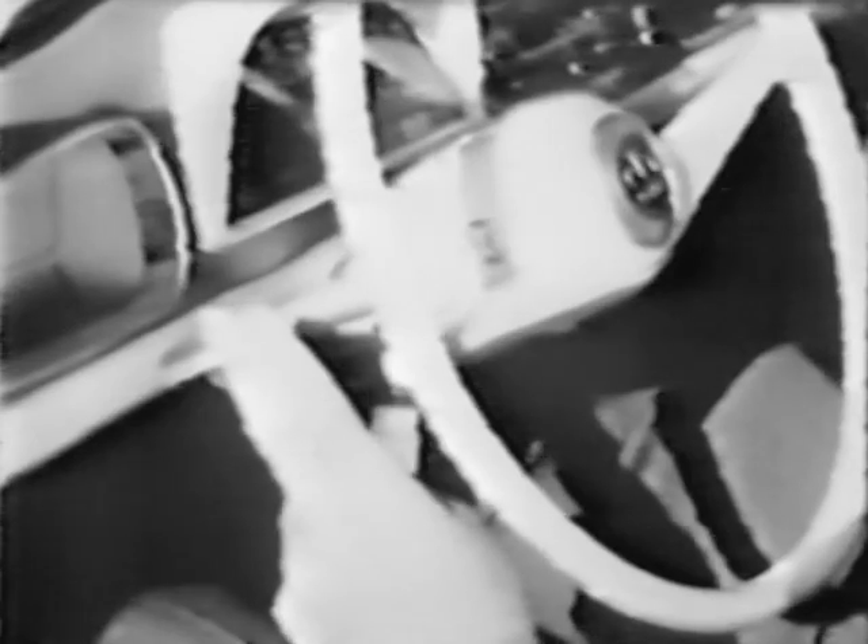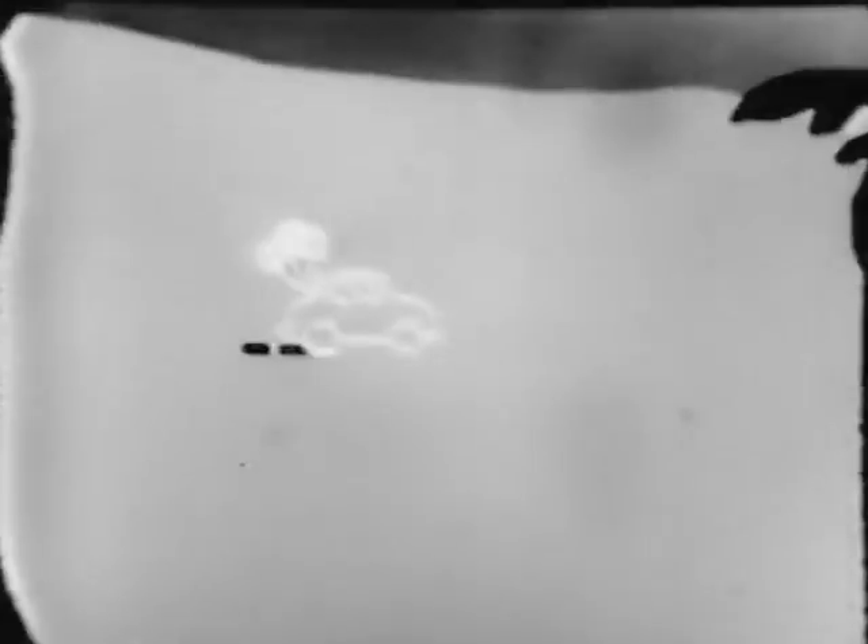Andy has roller skates and twice the fun. Even has a city horn and a country horn. That's the Renault Dauphine. At any of 600 coast-to-coast sales, service, and parts headquarters, won't you try it?